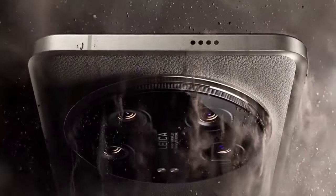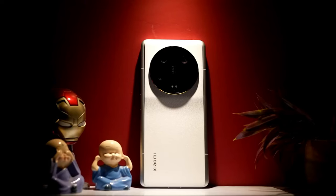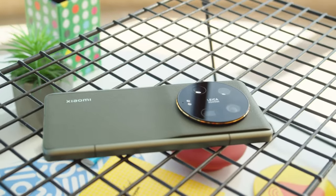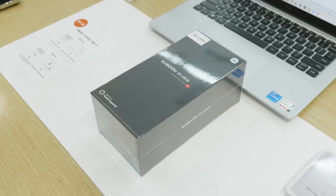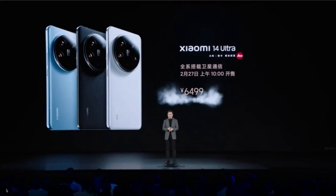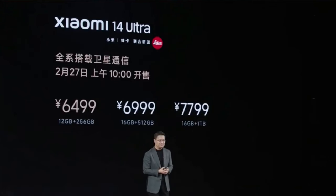The Xiaomi 14 Ultra has been released in China with a starting price of 6,499 Chinese Yuan, which is nearly 903 US dollars — 30% more than the Xiaomi 14 Pro. The device with 12GB RAM and 256GB storage is 6,499 CNY; the 16GB RAM and 512GB model is 6,999 CNY; and the 16GB RAM with 1TB storage variant is 7,799 Chinese Yuan.